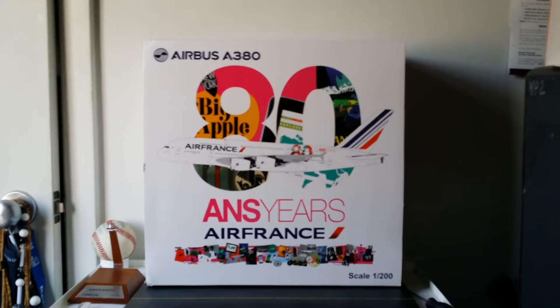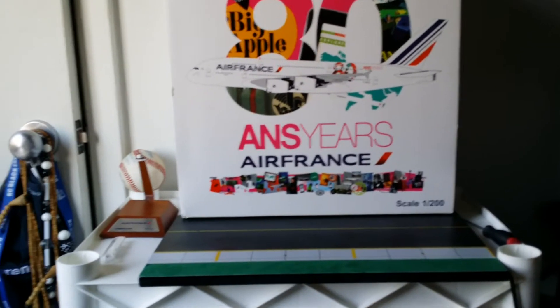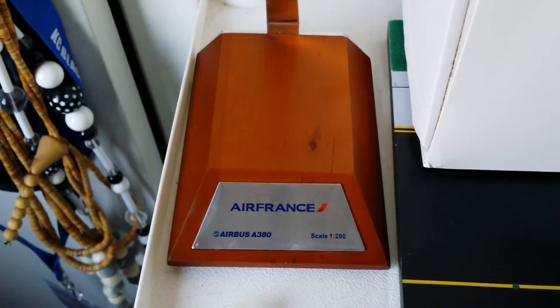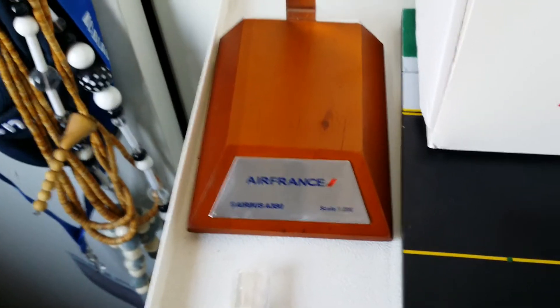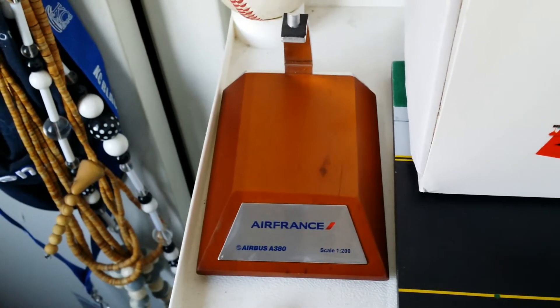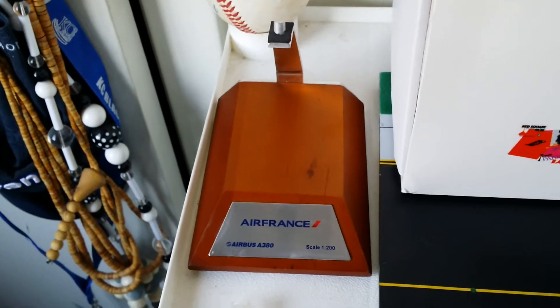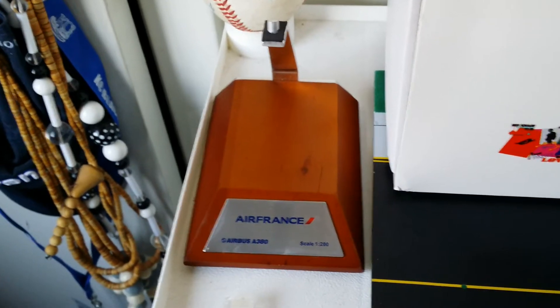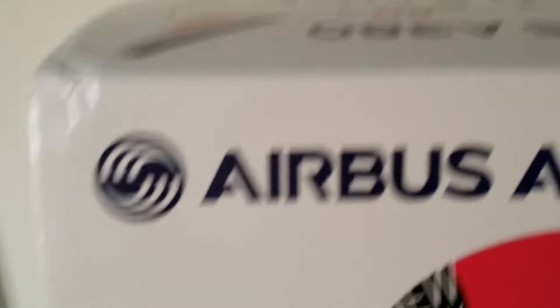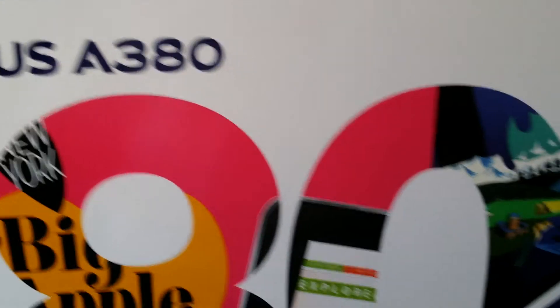I'm going to show you what came with it and then show you the plane. Number one, there's the stand, there's the pad, and there are the gear replacements. This one really stands out because of the custom stand that JC Wings did. This is the Airbus A380 Air France 80th anniversary from JC Wings in 1:200 scale — that custom stand is very impressive.